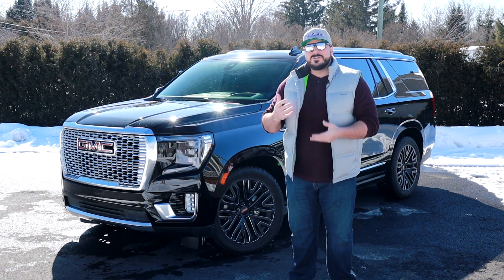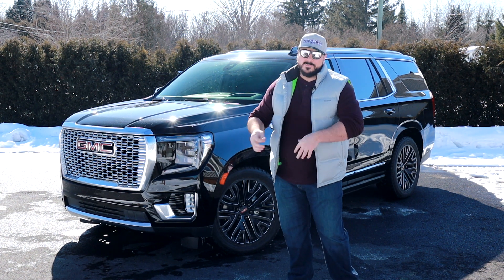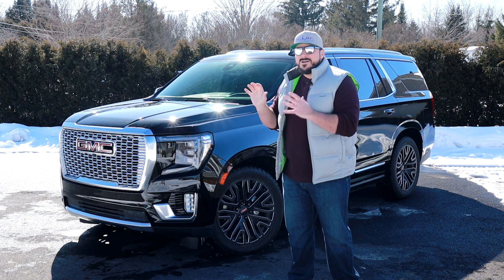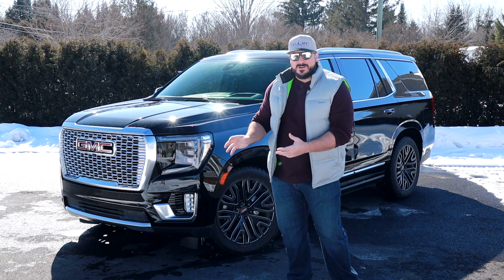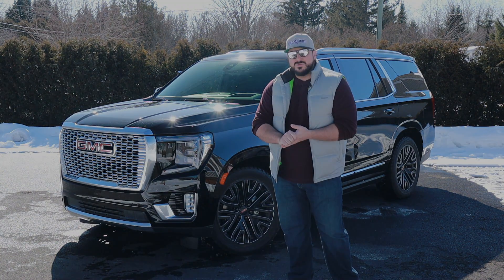Quand on teste des véhicules seulement une journée, on peut avoir vraiment nos premières impressions. Mais quand on l'a pour 7 jours, on peut vraiment tester les gadgets, l'économie d'essence, tout ça. Alors c'est un test un petit peu plus en profondeur. Si vous voulez les détails en gros du Yukon, je vous conseille d'aller voir le vidéo qu'on a déjà effectué.